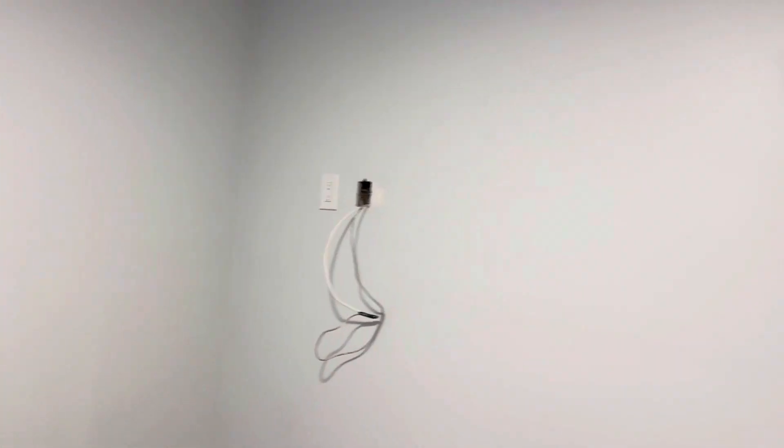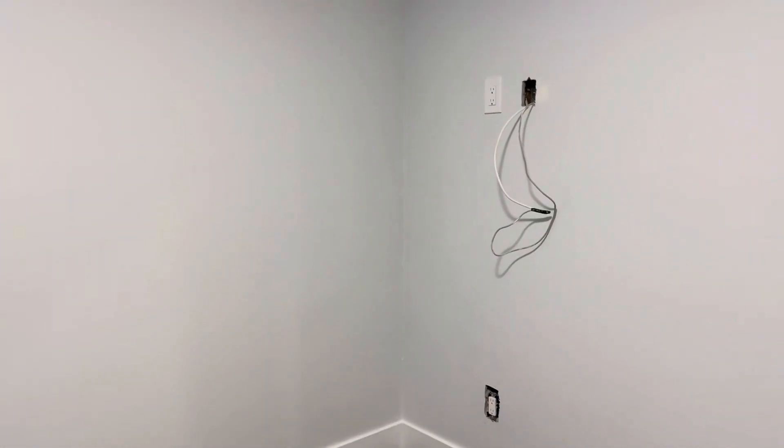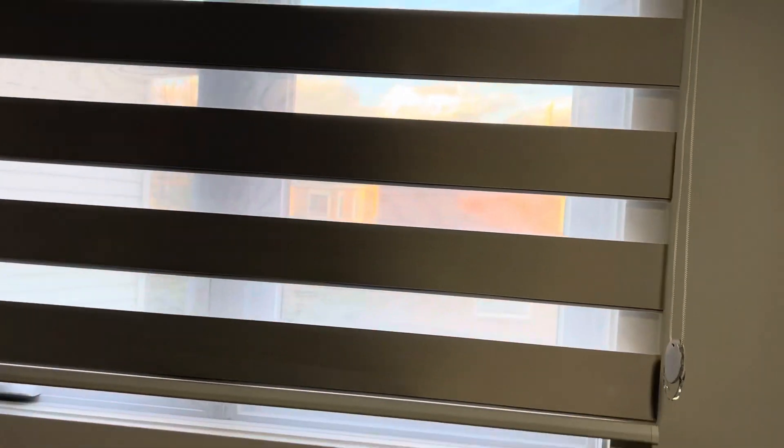This is the linen closet right there. So this is one of the bedrooms — three bedrooms total. We're gonna put a TV there, with Wi-Fi. These are the blinds guys. This is one of the rooms and it's a huge room, it's a big space. Let me show you the closet for this bedroom — loving the doors guys, loving the doors.